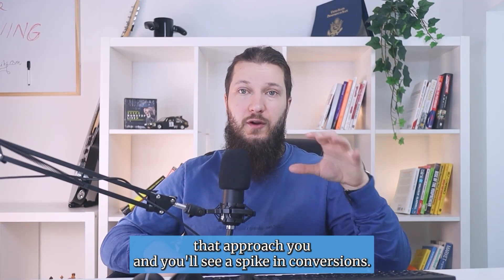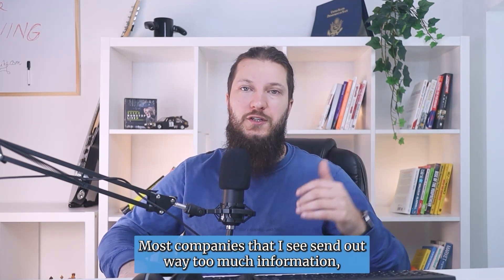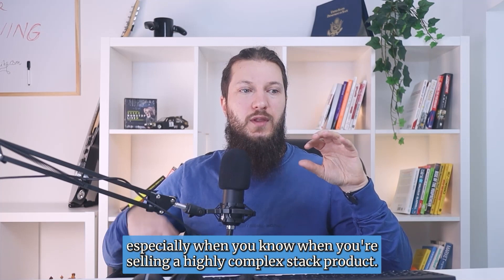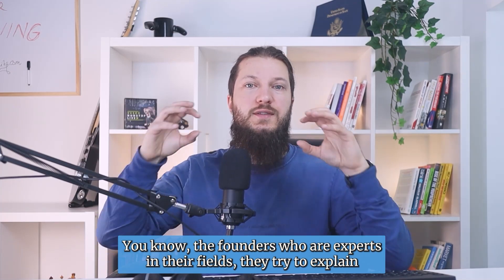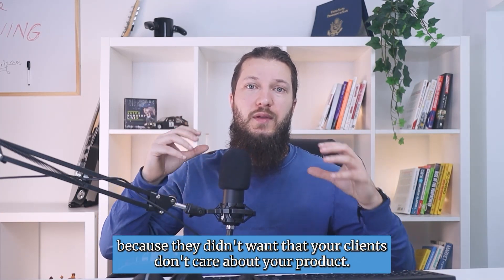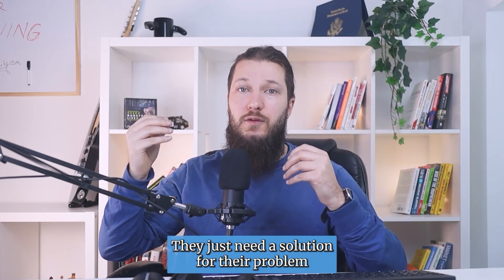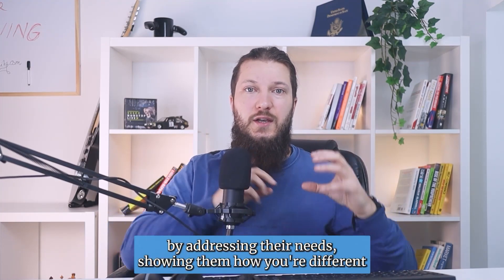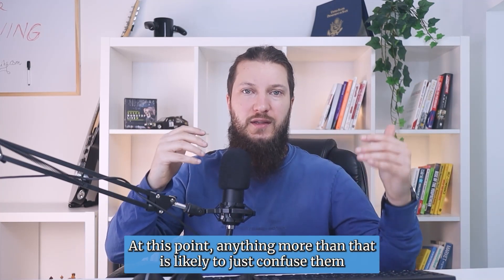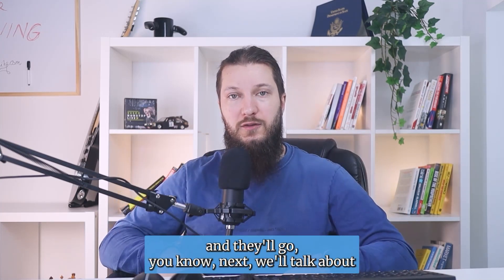Once you're done, start sending it out to clients that approach you and you'll see a spike in conversions. Most companies send out way too much information, especially when selling a highly complex tech product — founders who are experts try to explain everything the product can do, which confuses the reader. Your clients don't care about your product; they just need a solution for their problem. By addressing their needs and showing how you're different from your competition, you're giving them all the information they need. Anything more is likely to just confuse them, and they'll ghost you.